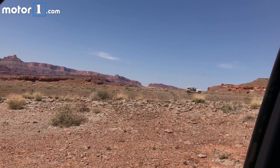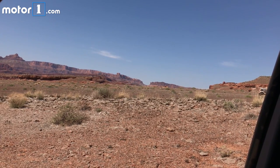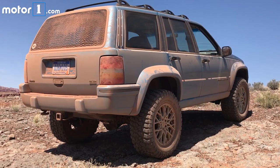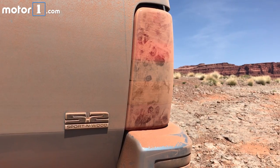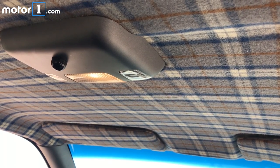I flew into Moab, Utah to sample the newest batch of concept vehicles that Jeep brought to the annual Easter Jeep Safari. The Grand One concept started life as a 1993 ZJ Grand Cherokee. The vehicle has been restored as a tongue-in-cheek homage to the 1990s, but with serious off-road chops and a healthy rebuilt 5.2-liter V8. Easter eggs and funny touches abound on this charmer.